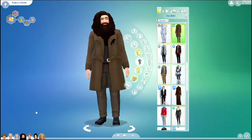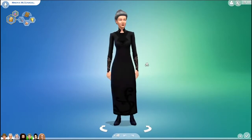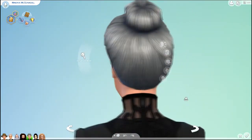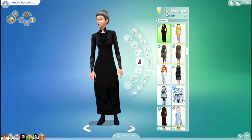Next we have Minerva McGonagall. Here are all of her outfits.